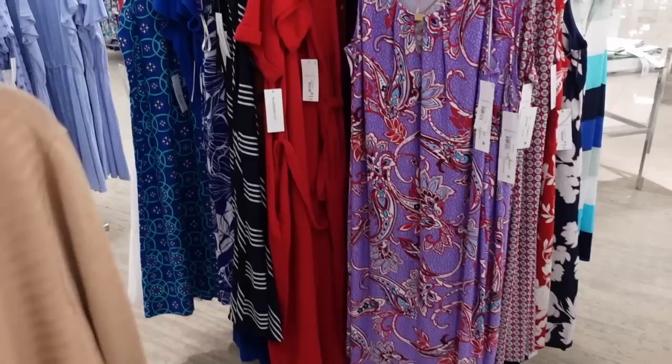New cardigans from Liz Claiborne. This is a wrap-around open front with rib trim and a balloon sleeve. Same kind of fit through the back with ribbing at the bottom. Comes in gray, black, beige, and olive. These are regularly $44.